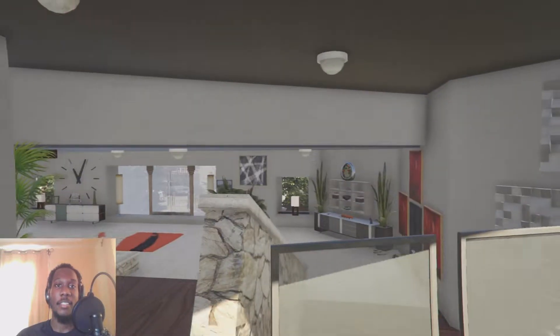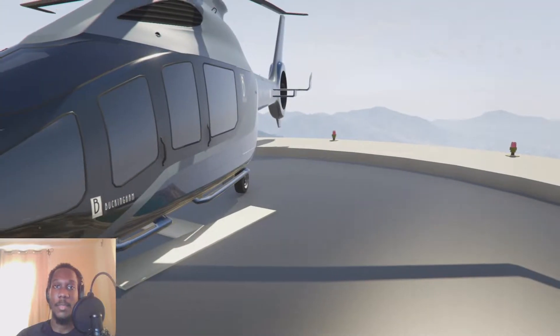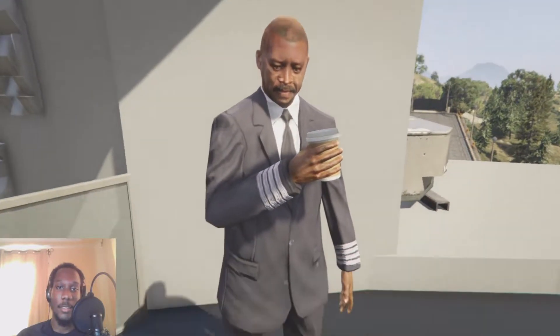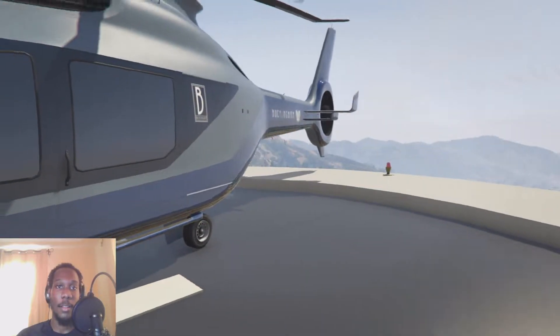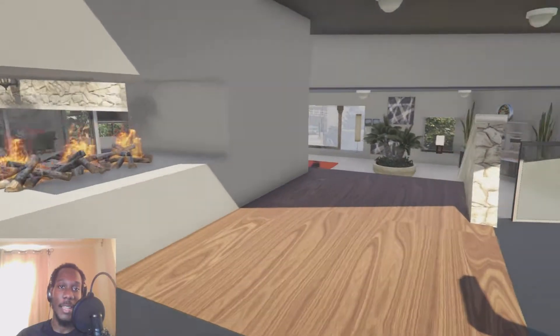This is our helipad. I like that it's integrated into the house and not on the roof — that's what I like most about this mansion. We have our pilot over here looking sharp and dapper. He's busy drinking his coffee and doesn't want to be bothered, but we have our Buckingham helicopter looking very nice.